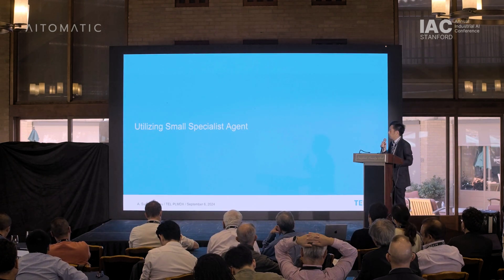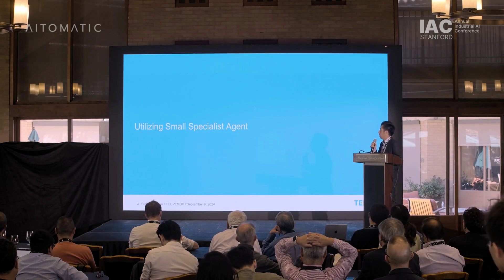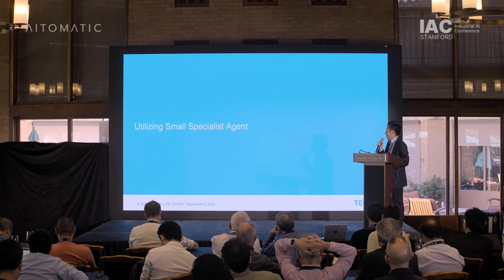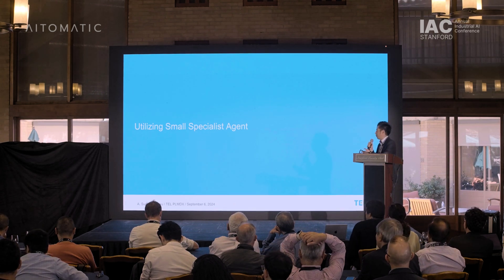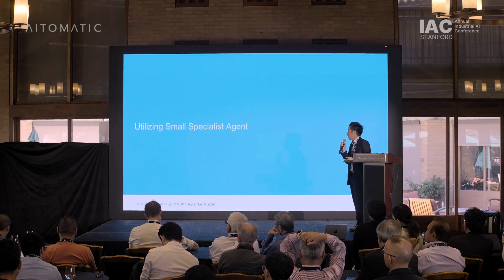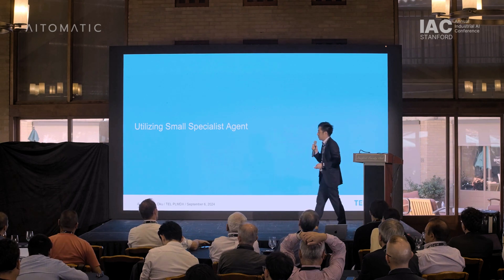Today, we would like to propose solving our technological challenges by using a small specialist agent on a foundation model. I will now pass the presentation to Daisuke, who will explain and discuss how to solve this problem.